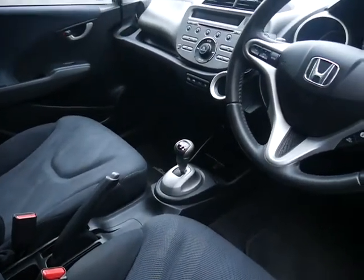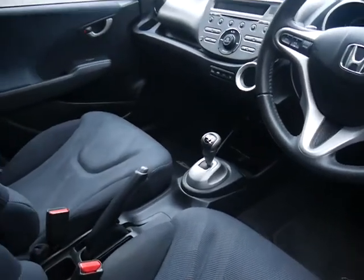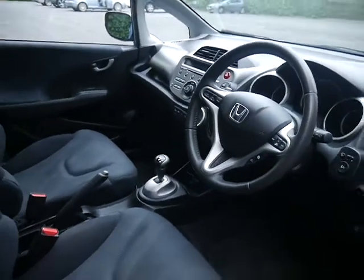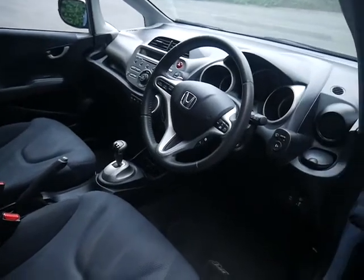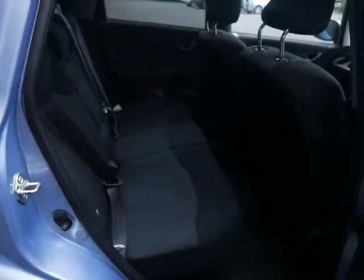The i-shift is a semi-automatic gearbox which offers even better fuel consumption than the manual. You've got two glove boxes, one of which is air-conditioned. Nice little touches like the leather steering wheel and plenty of cup holders as you can see.